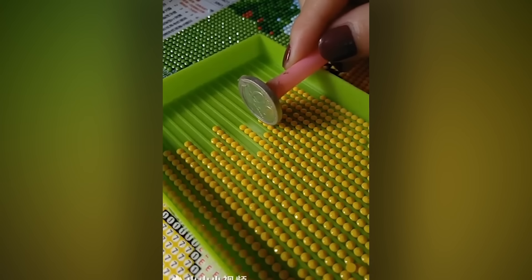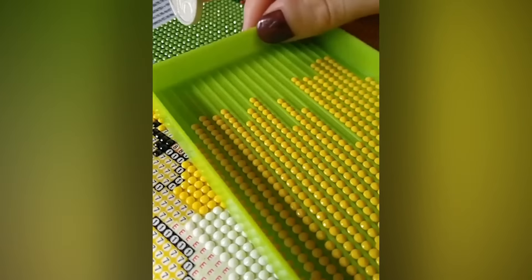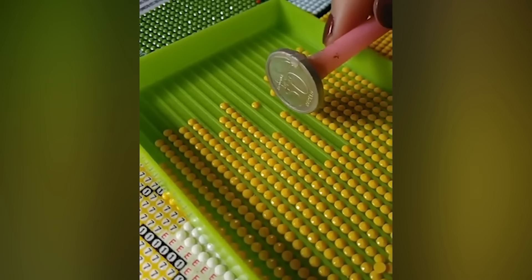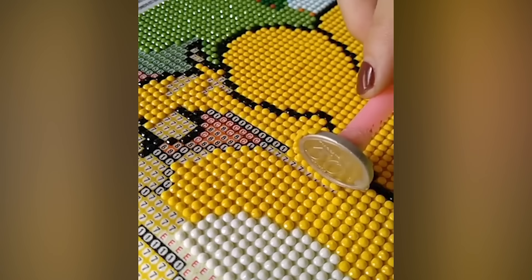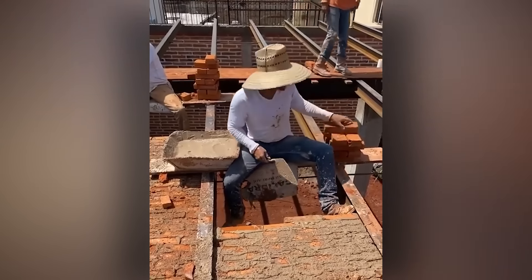And now an example of bead art — it's art, using beads, obviously. Bricklaying by the master of the craft.